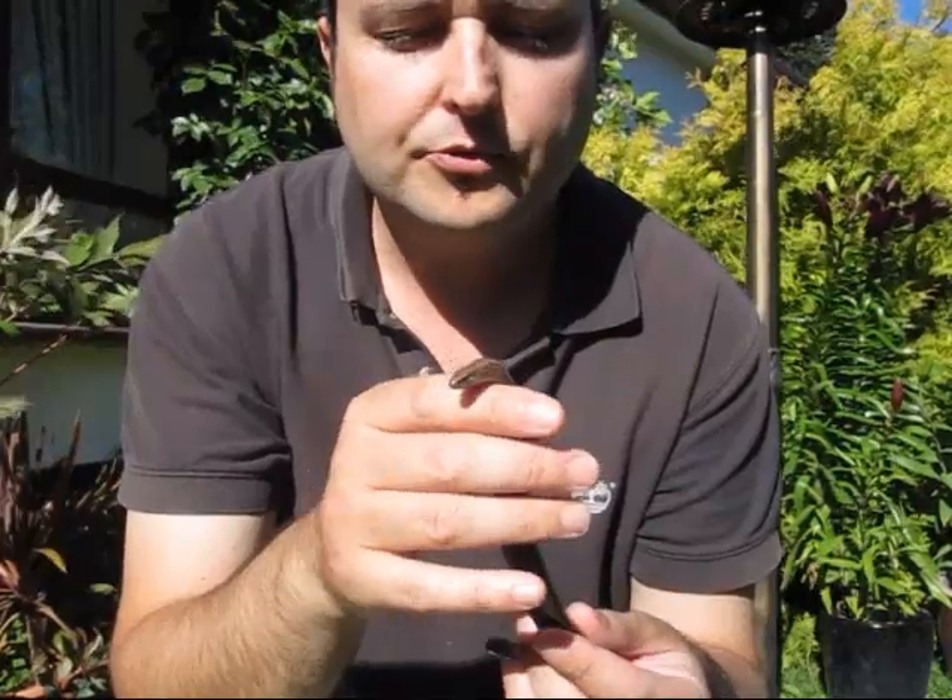So, slow worms. Fascinating. I'm going to release him now, near where I found him, near the compost heap, and let him get on with his life.